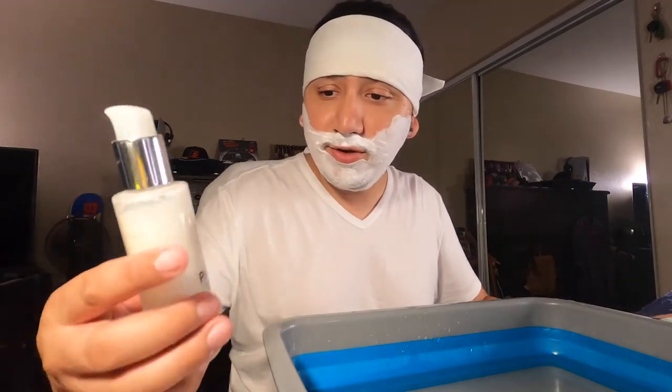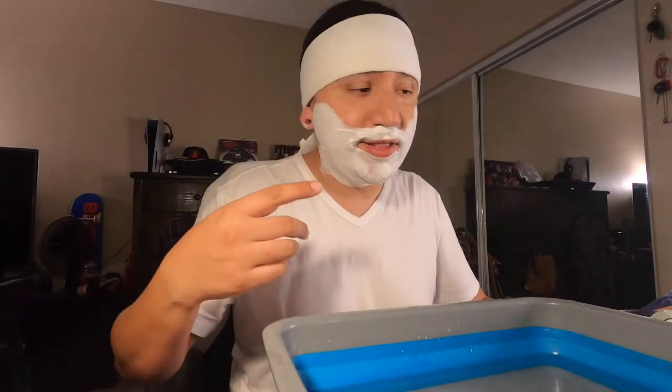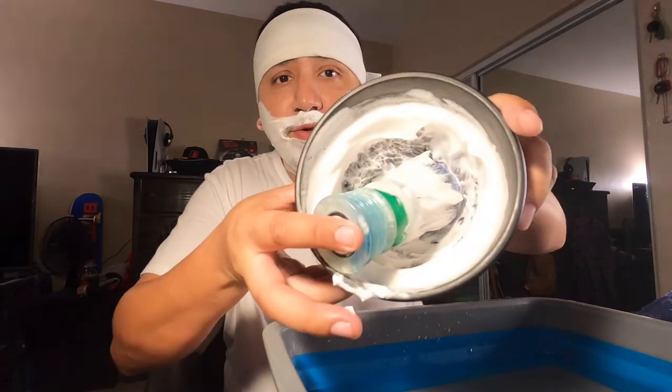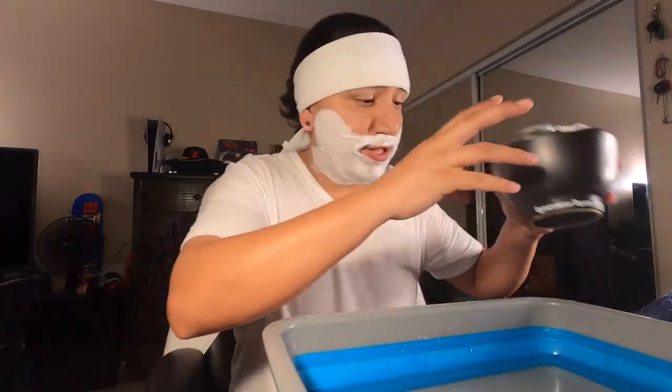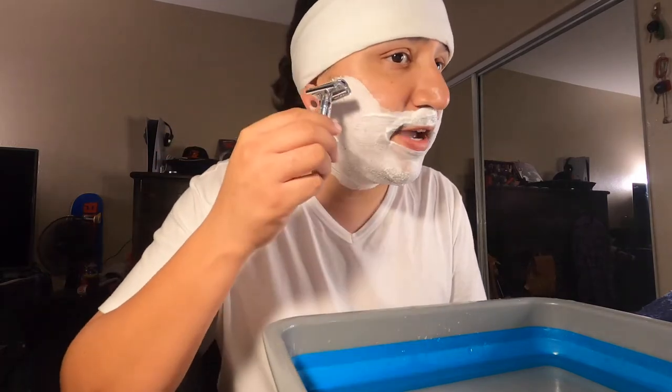We're back, ladies and gentlemen. Tonight we're using the Ariana and Evans pre-shave, and as you can see I already lathered up — this is what it looks like in my bowl. Nice and thick. I really love it. Everything Ariana and Evans produces is a thick lather. From everything I've bought from them, I've never had a problem with it. Let's get to the first pass — we're using the slant today by Fine Accoutrements.